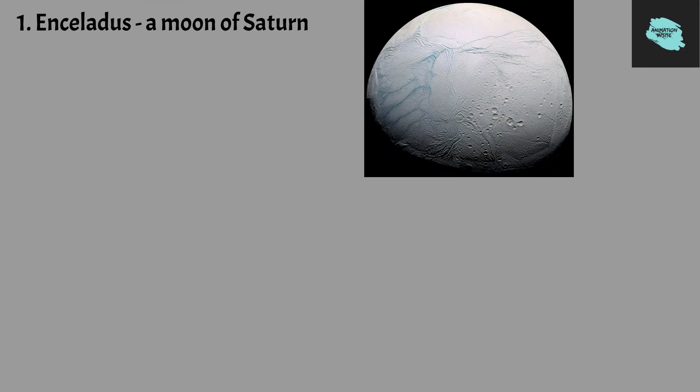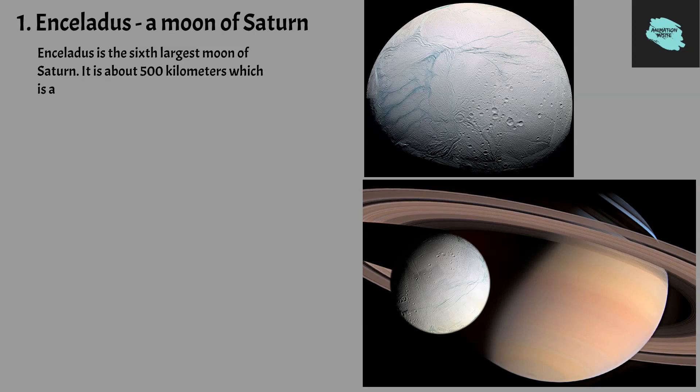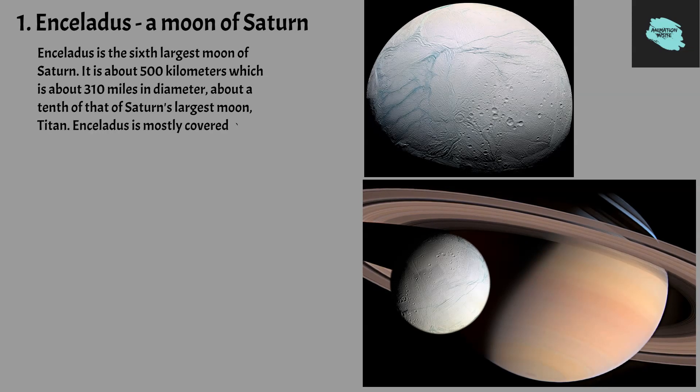Enceladus, a Moon of Saturn. Enceladus is the sixth largest moon of Saturn. It is about 500 kilometers, which is about 310 miles in diameter, about a tenth of that of Saturn's largest moon, Titan. Enceladus is mostly covered by fresh, clean ice, making it one of the most reflective bodies of the solar system.